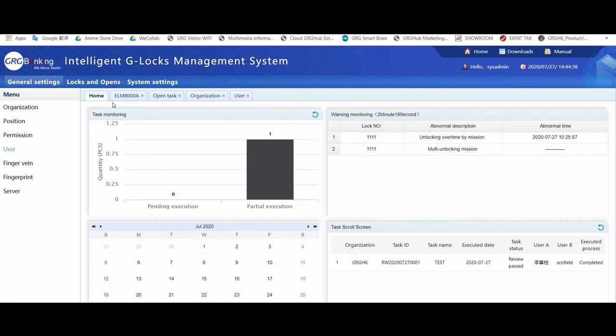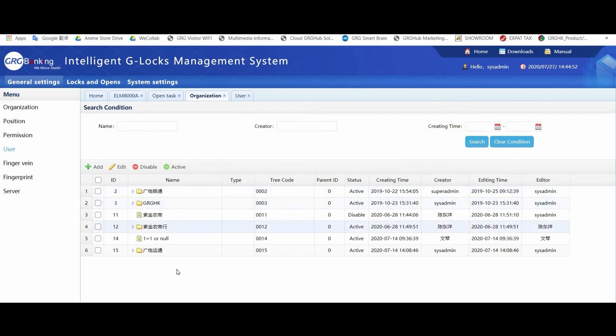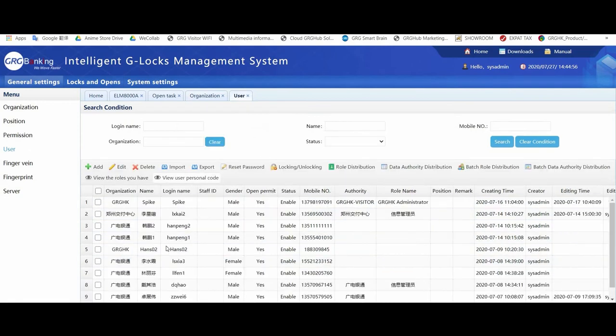Our plug-and-play management system can easily manage any reports for your G-Lock operations. You can control the task schedule for when your G-Locks can be opened, control the organization structure of your G-Locks, as well as control who can open the locks using any mode that you desire.